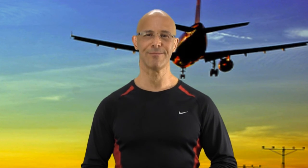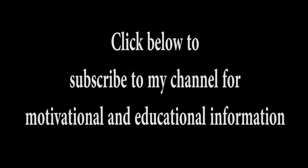Make it a great day. I'm Dr. Alan Mandel. Thanks for joining me.